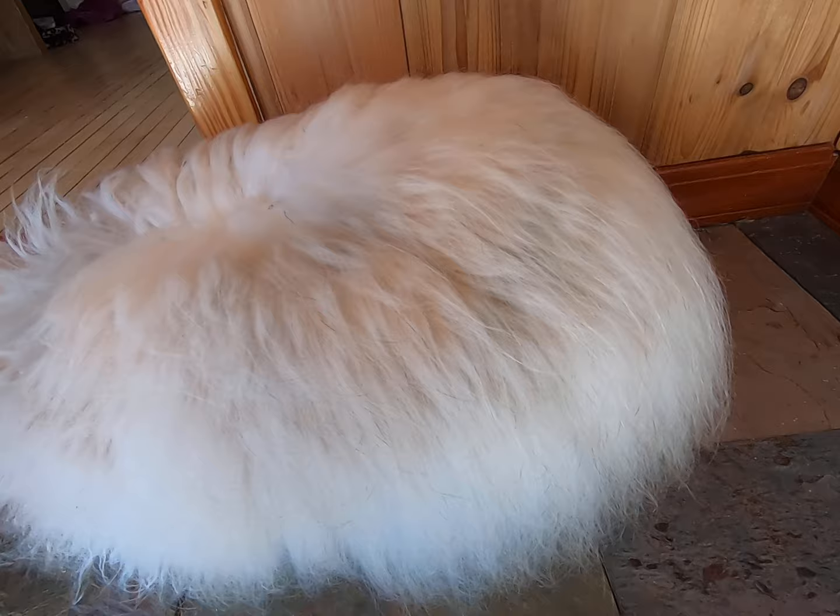You can barely see some of the dark banding — she has a lot of wool. She's got some matting through there behind her ears and on her chin that we'll take care of, and we're going to start taking this wool off.